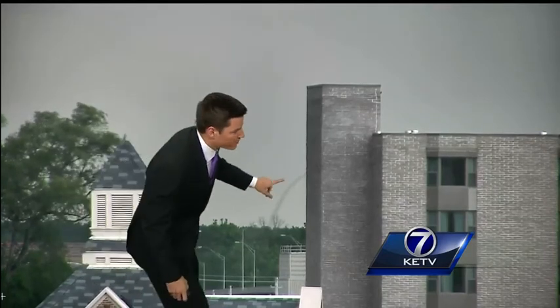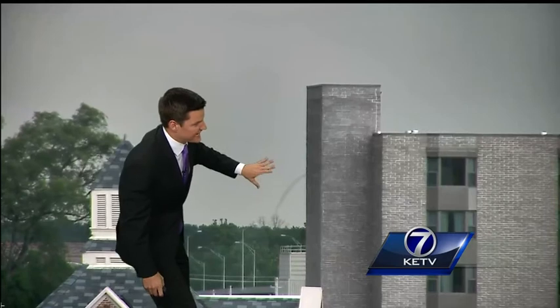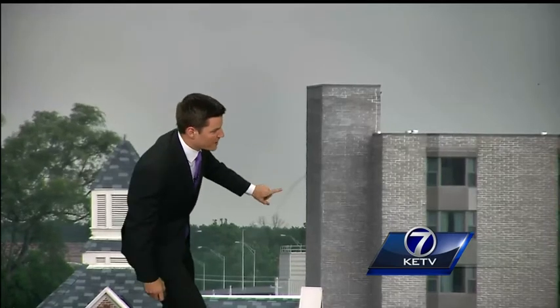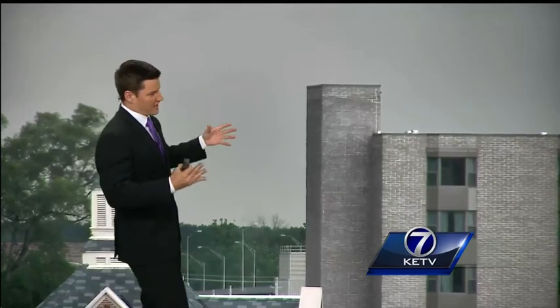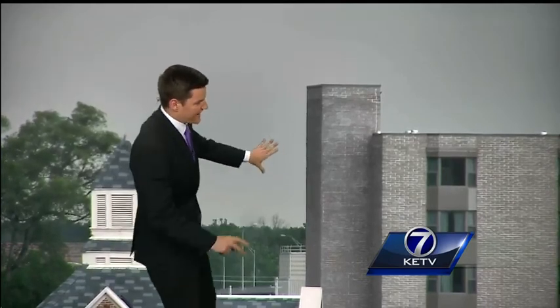Especially with these rope tornadoes, they can be very skinny and dissipate then reform rather quickly — and that's what we're seeing. It's just sort of pulsating, becoming more defined and then thinning out a bit.